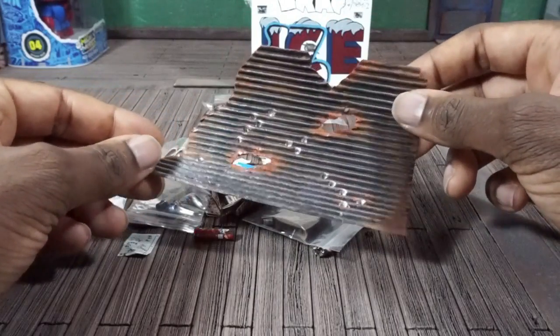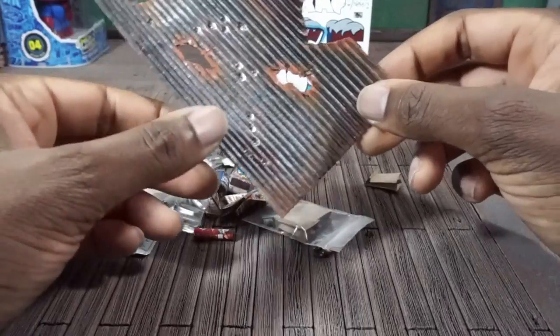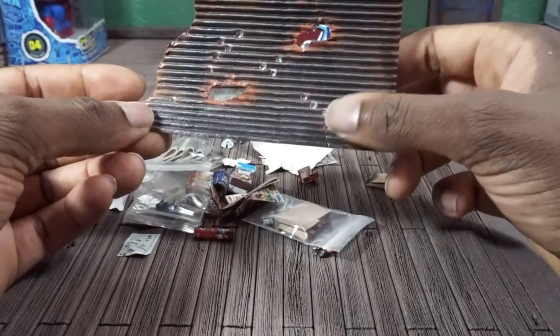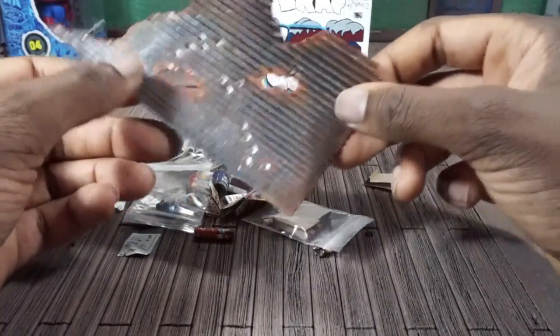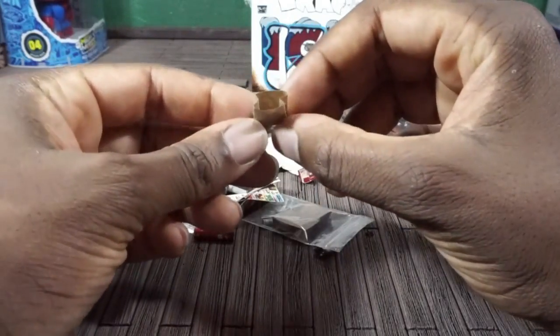Everything in here is stuff that could be used to accent your display and make it look more authentic and give it a little more depth. This looks like a burnt piece of cardboard, or it could be the front of a gate to a store. You can see some bullet holes in there and it looks burnt and worn, so this is something you could throw down in the alleyway for some rubble.